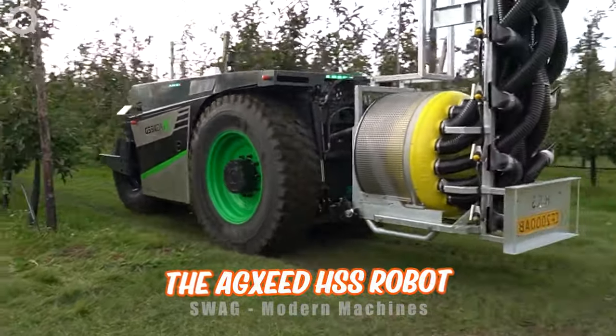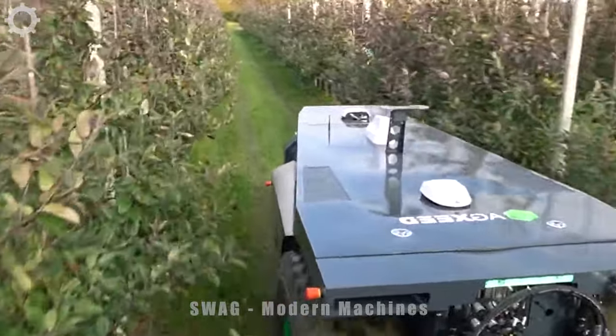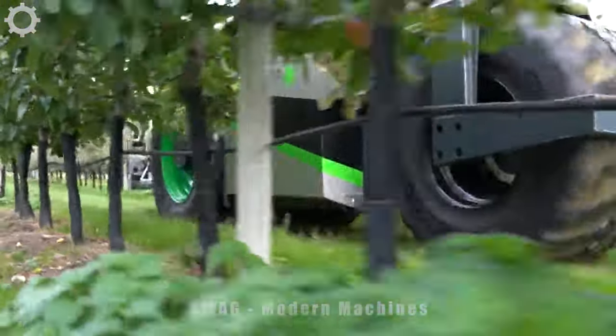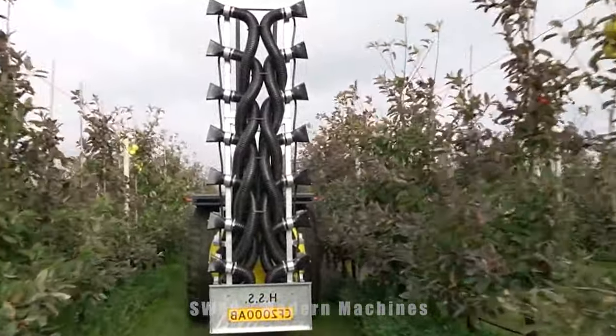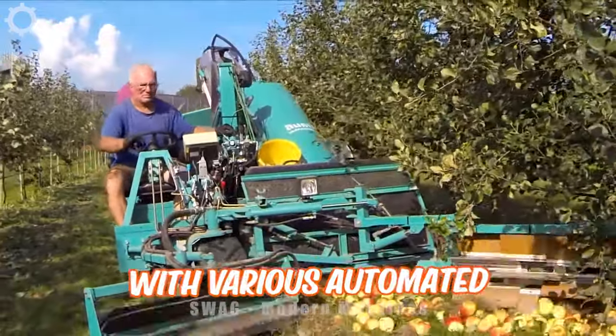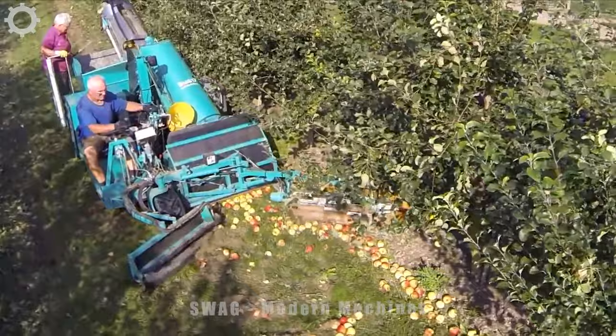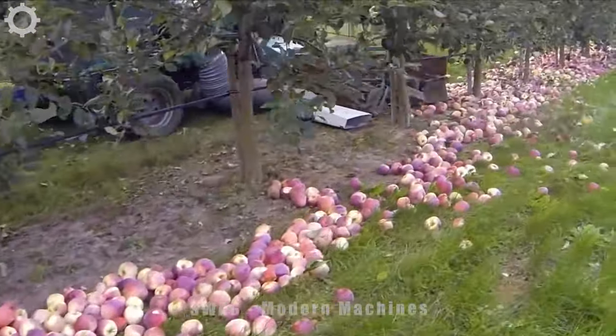The 80-seed HSS robot is driving among the apple trees. The machine has a system to monitor and spray the trees. Harvest apples with various automated harvesting technologies — with minimal labor costs, it will help farmers a lot economically.